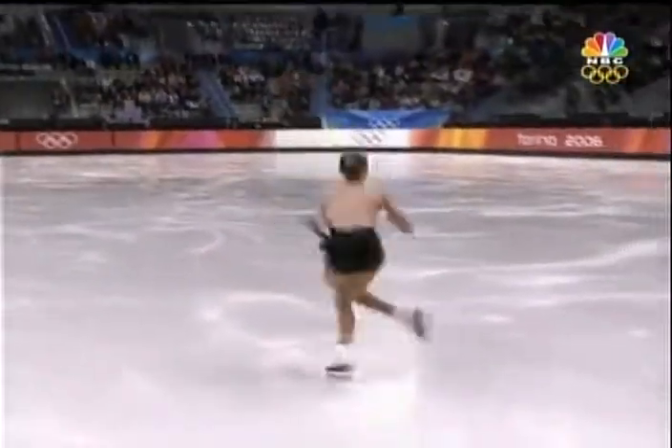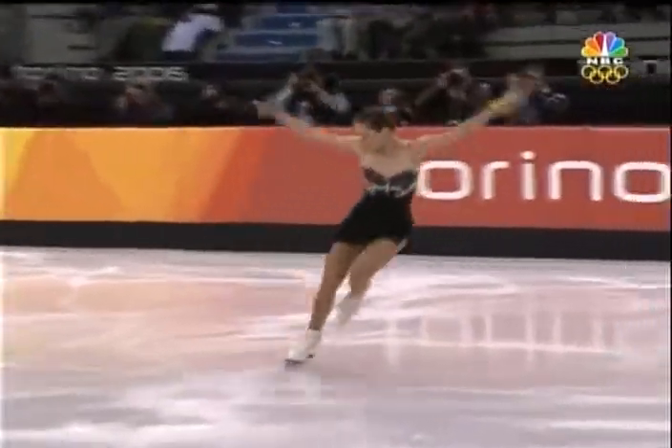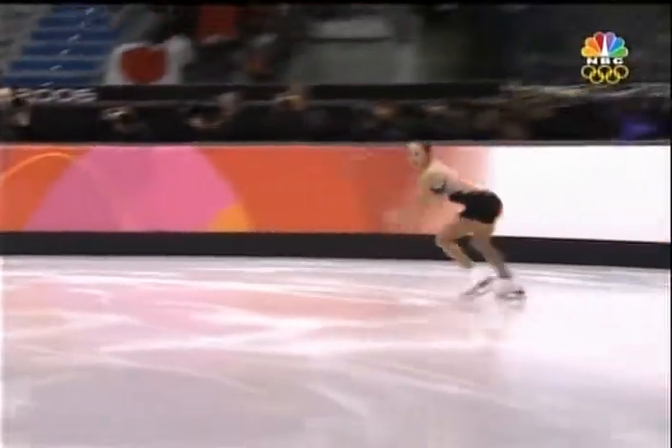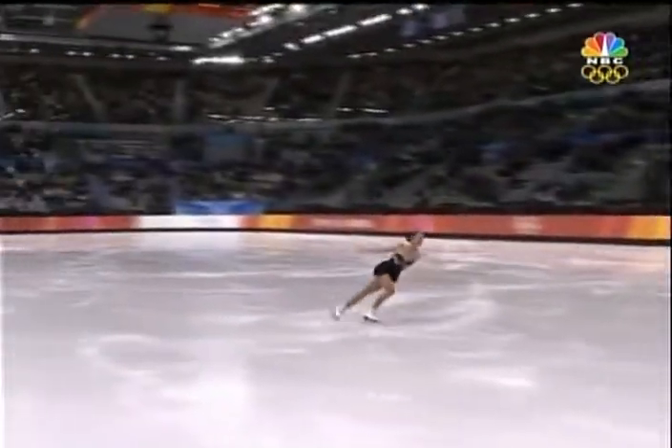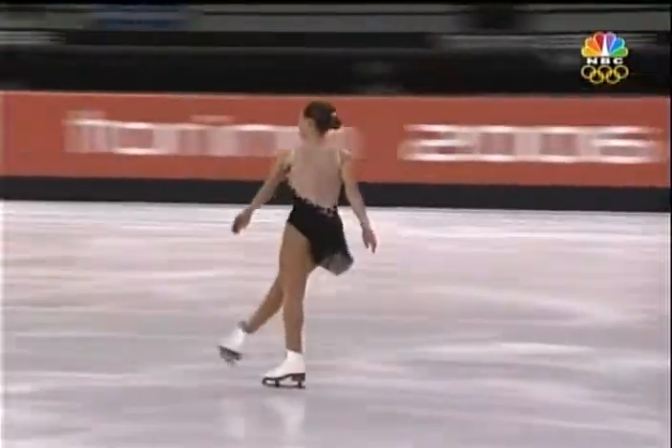Triple lutz, triple toe! This is her Olympic debut and her world debut. Last year she qualified but was too young to compete. Now into footwork into a triple flip.